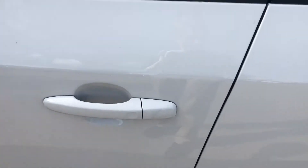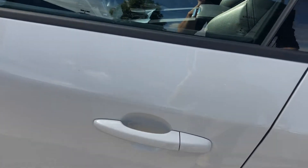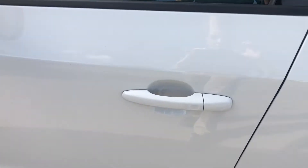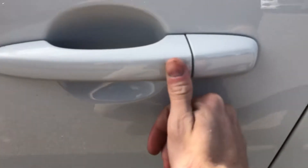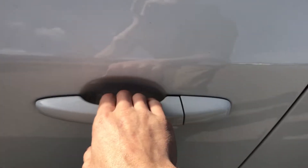It also is keyless and comes with two keys. You just have to have the key with you in your backpack or whatever. There's a little square — put your thumb over that square and it'll lock; put your hand behind it and it'll unlock.